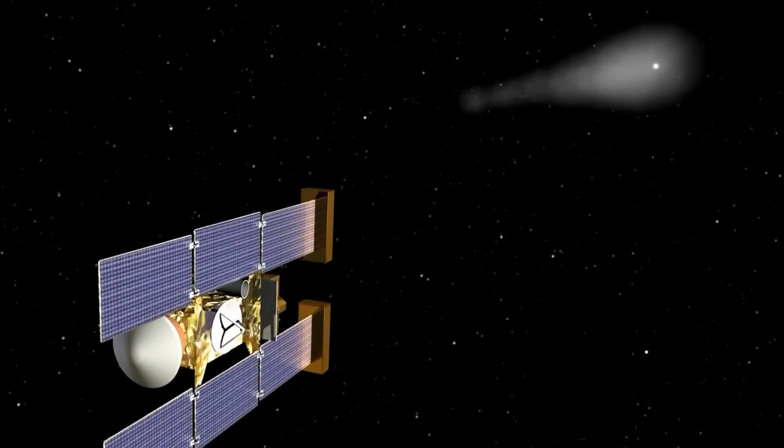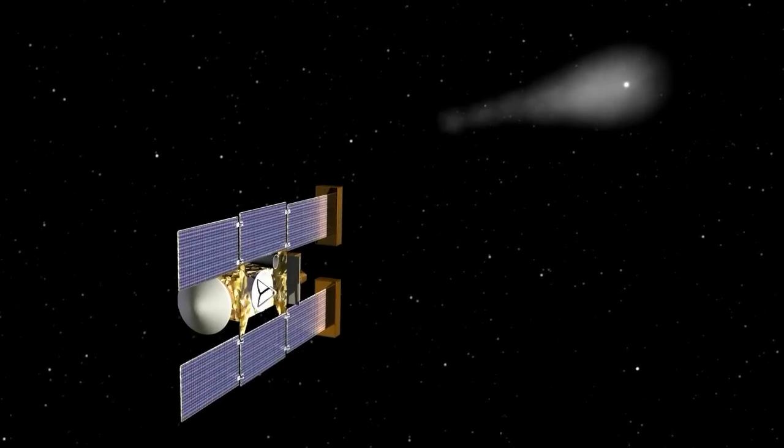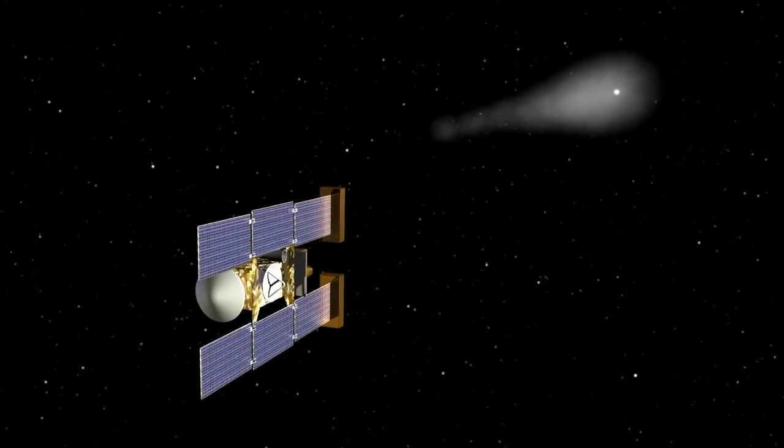After five years and 2.1 billion miles of travel, Stardust encountered Wild 2 on January 2, 2004.